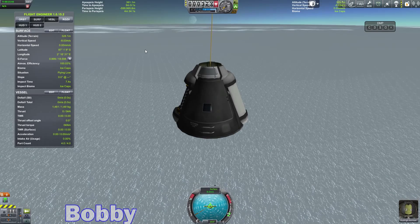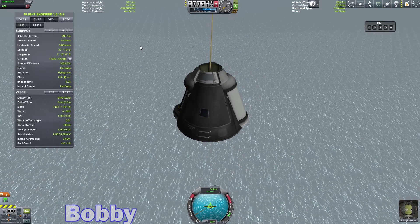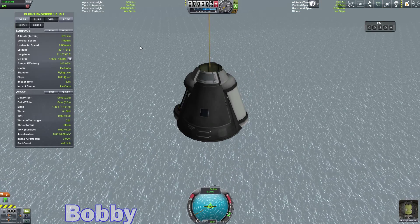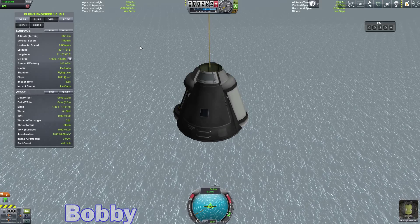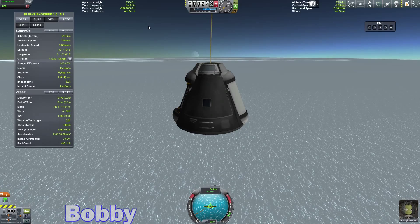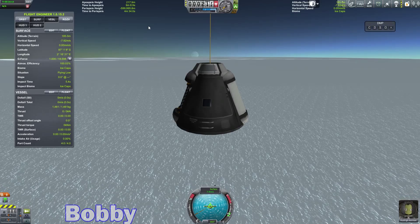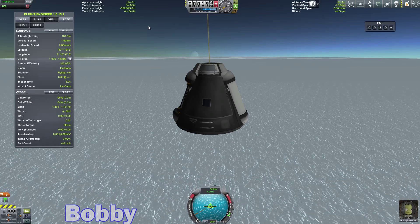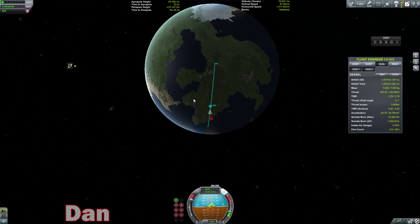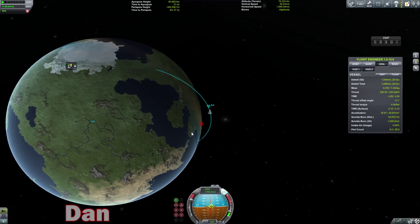Alright, we are pretty close to our apoapsis now. Let's throttle all the way up. Mudridge is falling, and we're at about 200 meters AGL, getting us to the polar ice caps here. I think we're going to be alright this time.